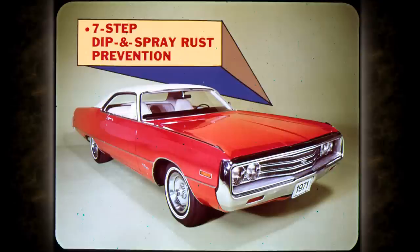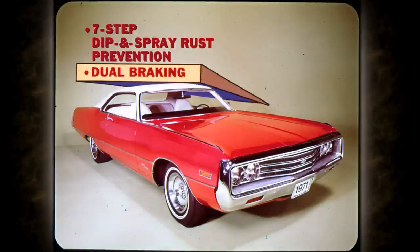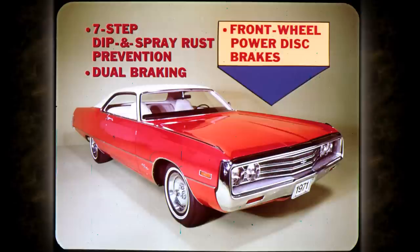Let's review a few more of the many Chrysler values that are standard. Chrysler's unibody receives an exclusive seven-step dip and spray rust prevention treatment. A special primer bath coats the lower body inside and out. All Chrysler models have dual braking — if one system should fail, the other will continue to operate for a safe stop. Front wheel power disc brakes are standard with all '71 Imperial, New Yorker, and Town and Country models. This system is also an option for other Chryslers.